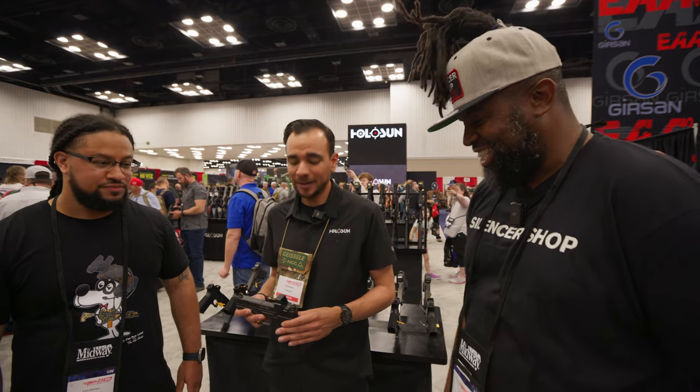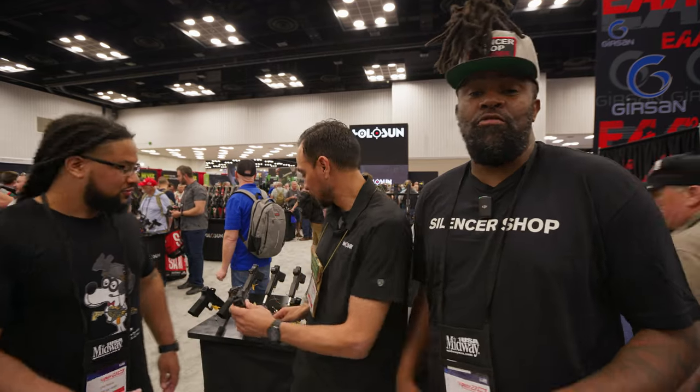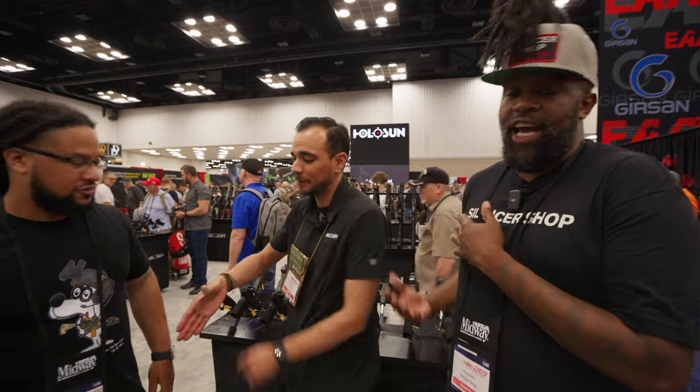We definitely appreciate it, man. Black Bobby Swagger, Daniel from Holosun, Mr. Peabody. We out.